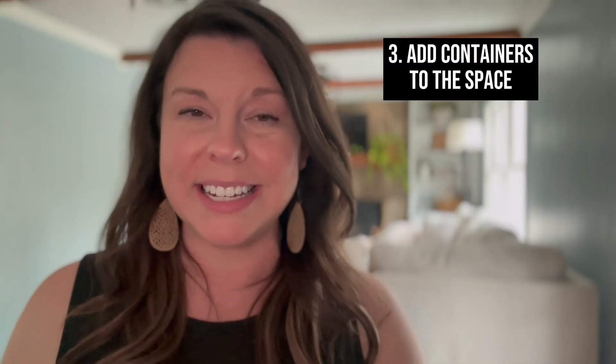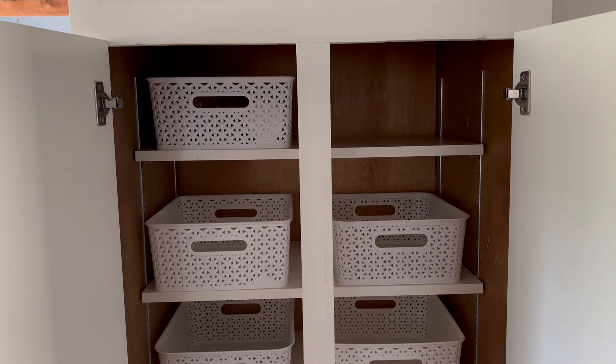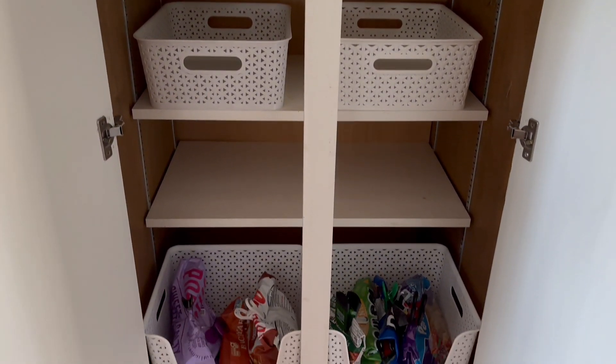Next, you want to place the containers in the space you want to organize — with nothing in them. This way you can see how you want everything to look on the shelves or in the drawer. You'll be able to see how many categories you need for your space.